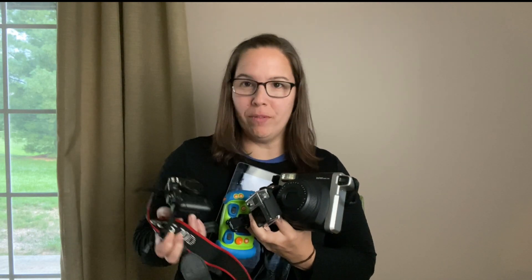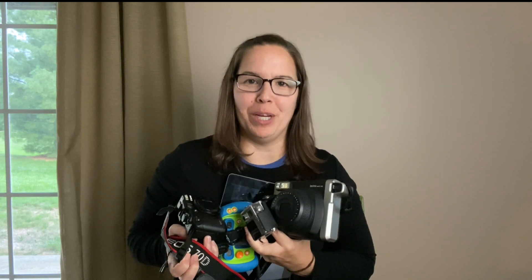Hi, Nicole here, and as a professional photographer, I'm often asked by parents: what camera should I buy for my child? As a mom to a seven-year-old, we've gone down this road and I wanted to pass my knowledge and some deciding factors onto you so you make the best decision for your child.